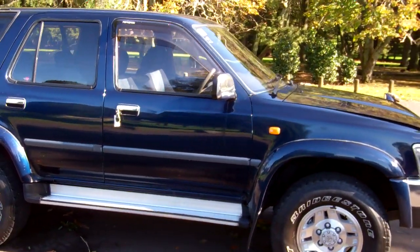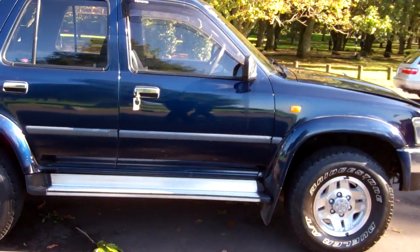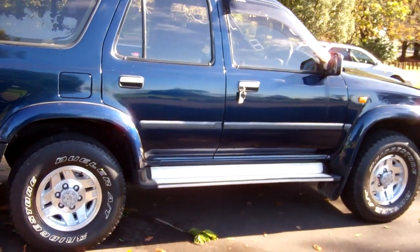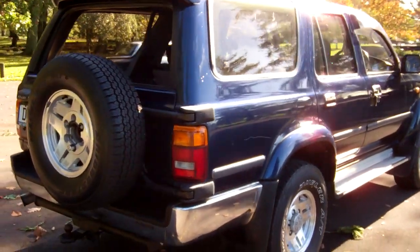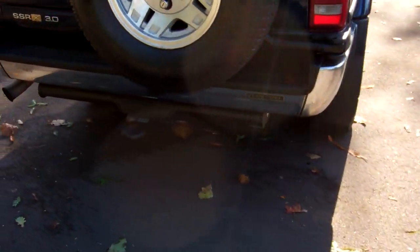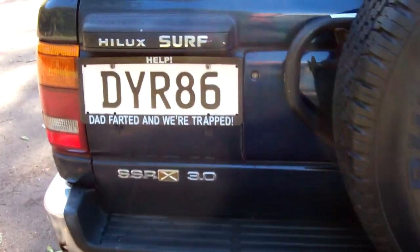You can see that window monsoon over the driver's door. Got a running board there, makes it nice and easy to get in and out of the car. Rear tinted windows there, rear spoiler, and it's even got a tow bar. It's a 3 litre diesel too.